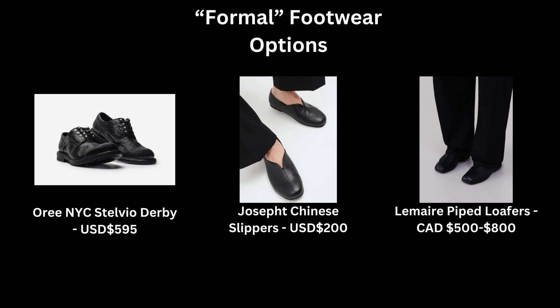For the formal choice, I have the Ore NYC Stavio Derbies. Pick a leather-type shoe for this category — loafers, derbies, Oxfords, something like that — just for more formal events like weddings or important dinners. I would not mix these with casual clothing. I'd rather wear these with black trousers or black sweatpants.